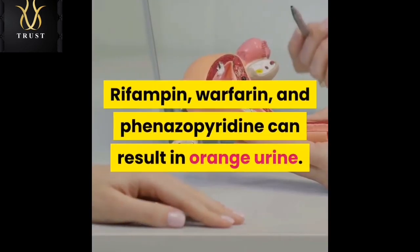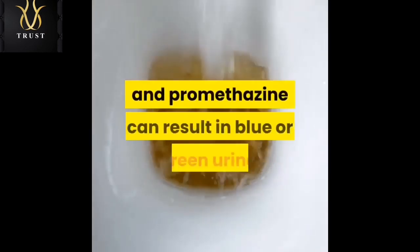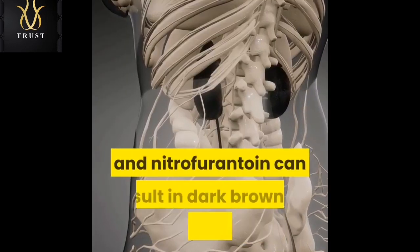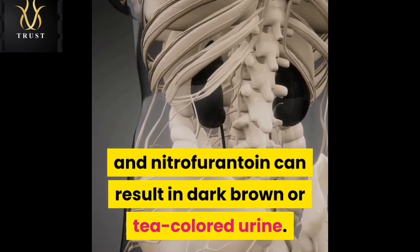Rifampin, warfarin, and azapuridine can result in orange urine. Amitriptyline, indomethacin, cimetidine, and promethazine can result in blue or green urine. Chloroquine, primaquine, metronidazole, and nitrofurantoin can result in dark brown or tea-colored urine.